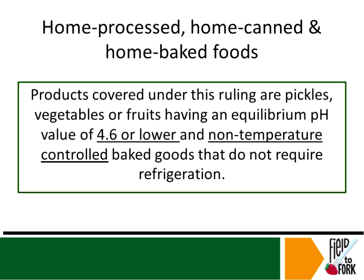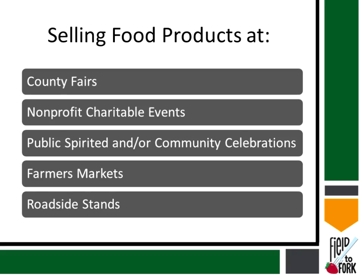When we do home processing, we have to understand what products are allowable for selling at farmers markets. Products such as pickles and vegetables or fruits with an equilibrium pH of 4.6 or lower can be sold. Non-temperature-controlled baked goods that do not require refrigeration can also be sold. If something requires refrigeration it cannot be sold. If it's a canned product, remember that pH 4.6 or lower is the key number.